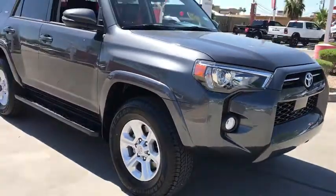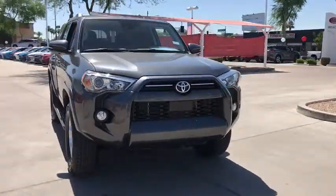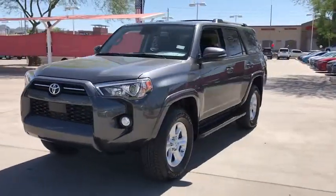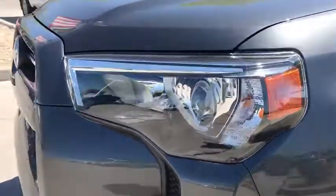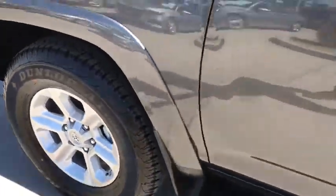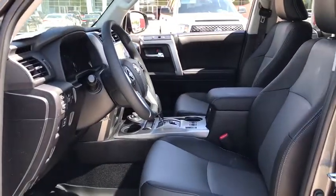These are just some of the great options this vehicle comes with: electronic stability control, power driver seat, leather steering wheel, traction control, passenger vanity mirror, trip computer, driver vanity mirror, power windows, four-wheel disc brakes, and power steering.